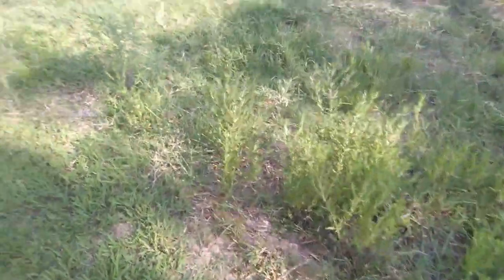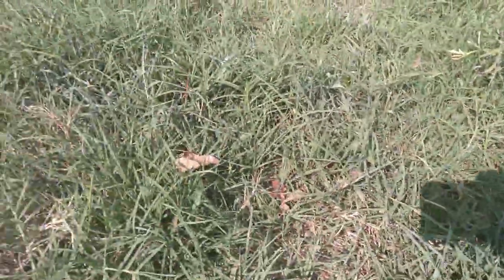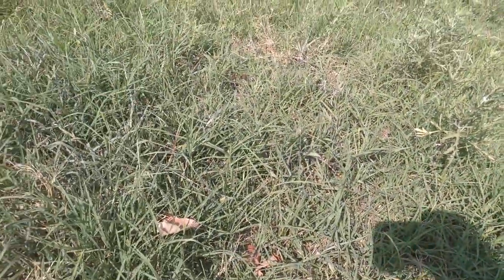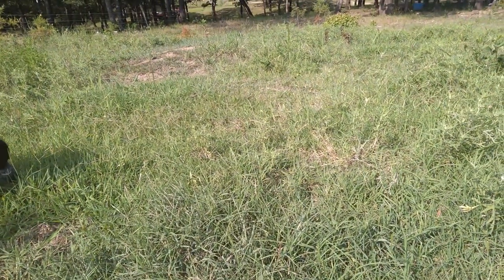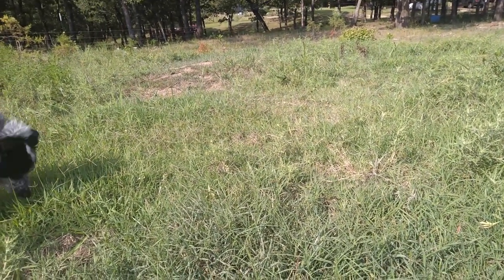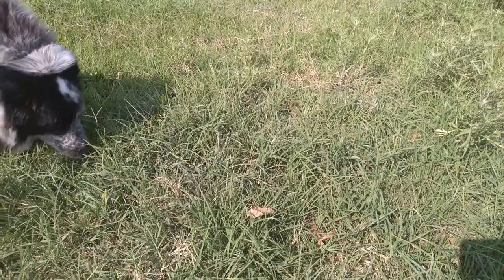I'm pretty excited about the progress I've made here. It's all Bermuda, a little bit of ragweed, but this is what I want — I want every inch of this farm to look like this, and it will. It takes time though. If you're buying a piece of ground with terrible soil like this, it's going to take several years to get it looking good, but you can do it.